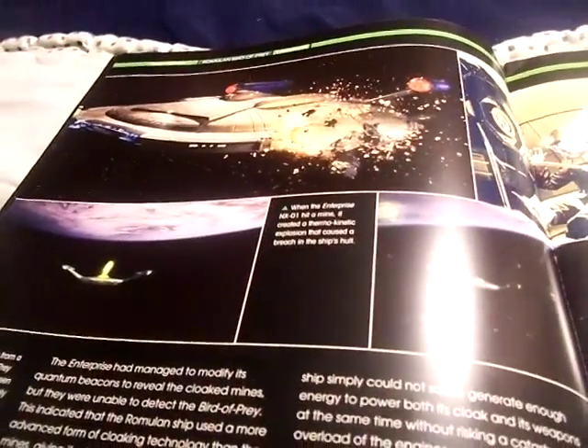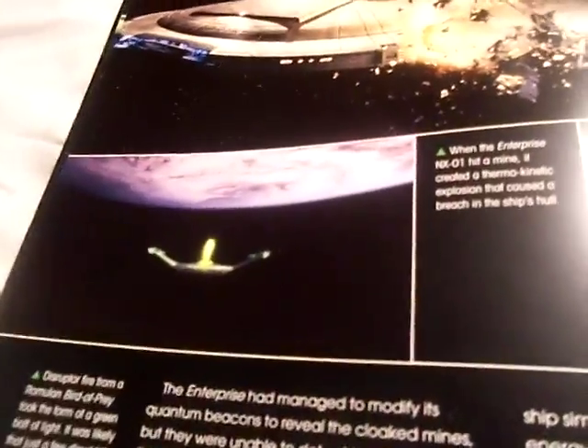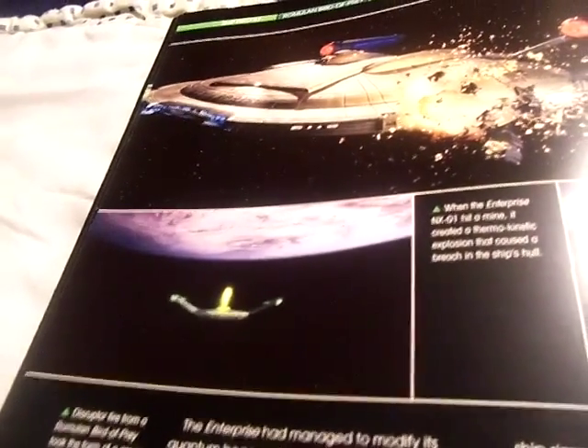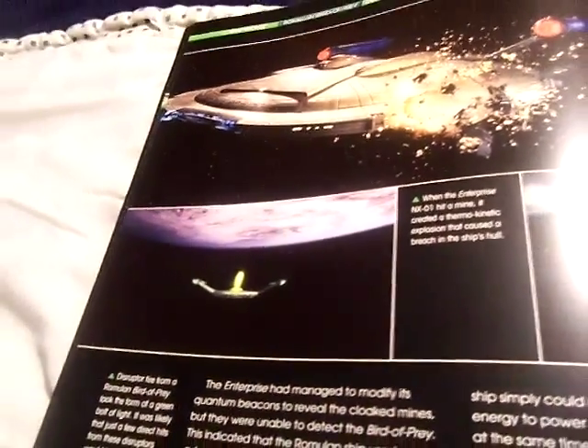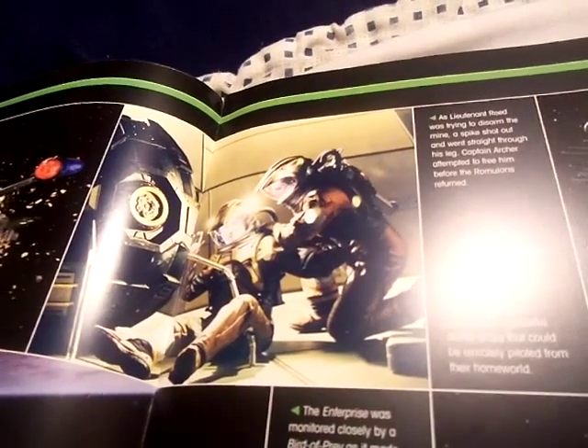When the Enterprise hit a mine, it created a thermokinetic explosion that caused a breach in the ship's hull. Disruptor fire from the Bird of Prey took the form of light green bolts of light, and just a few direct hits would have been enough to destroy the Enterprise. As Lieutenant Reed tried to disarm the mine, a spike shot out and went straight through his leg. Captain Archer attempted to free him before the Romulan returned.